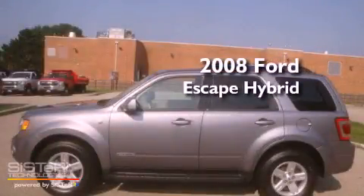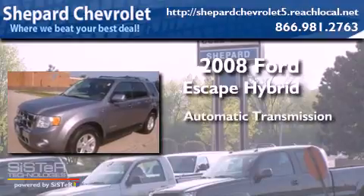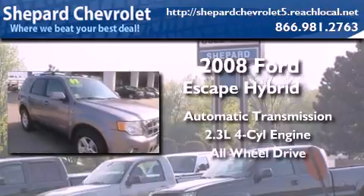This is a 2008 Ford Escape Hybrid. This crossover has an automatic transmission, an inline four-cylinder engine, and the added safety and control of all-wheel drive.